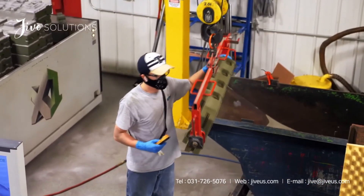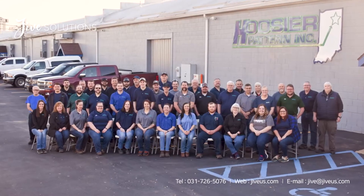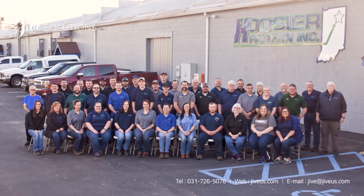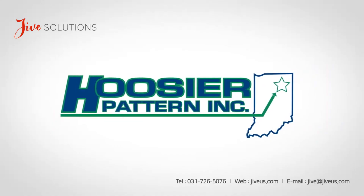3D printed sand is perfect for production jobs as well as rapid prototyping. We encourage you to contact Hoosier Pattern to see what 3D printed sand can do for your next project. We are Hoosier Pattern.